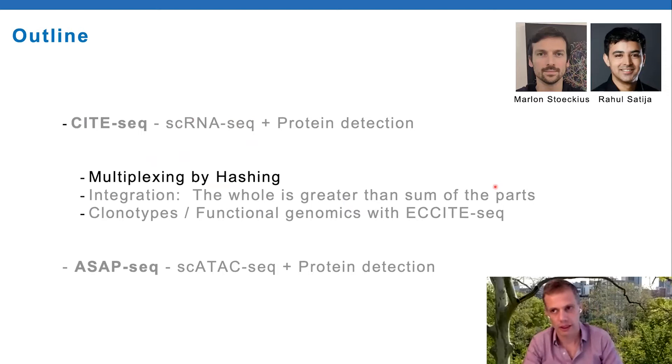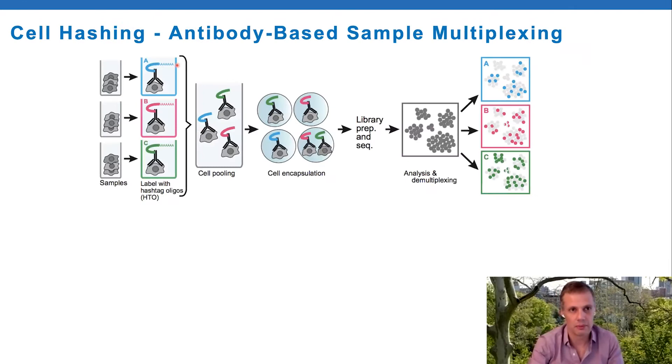Pretty soon after developing CITE-seq, we realized we could borrow from the cytometry field to overcome some limitations with single cell RNA sequencing - most notably how expensive it is. We developed a method called cell hashing, taking the same concept as CITE-seq but using proteins that are ubiquitous on the cell surface to label every cell in a sample with different oligonucleotide hashtags. You label sample A, B, C with different barcodes, pool the samples, encapsulate in droplets, library prep and sequence, then demultiplex cells based on which dominant hashtag they express.